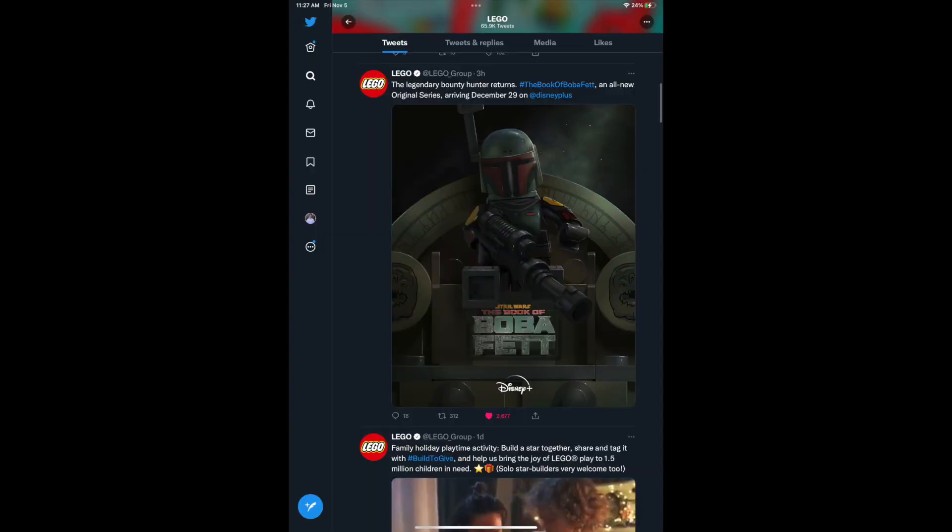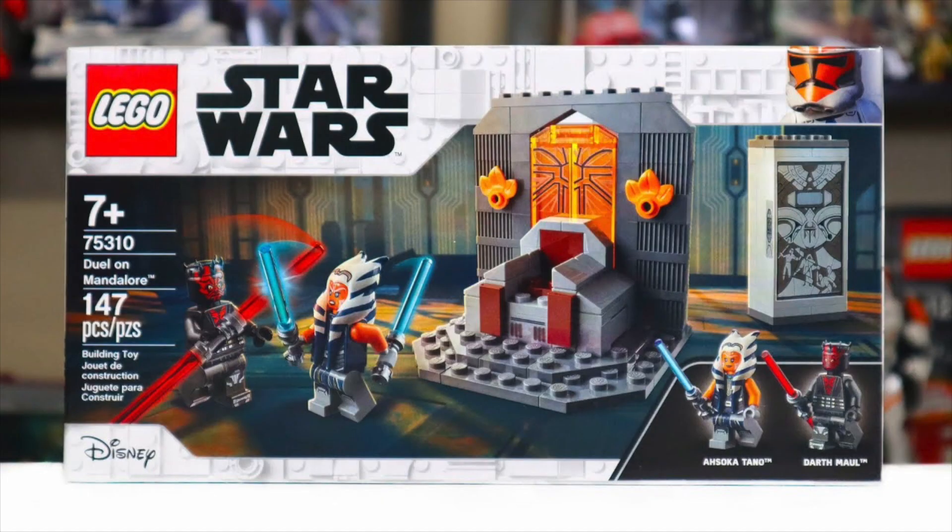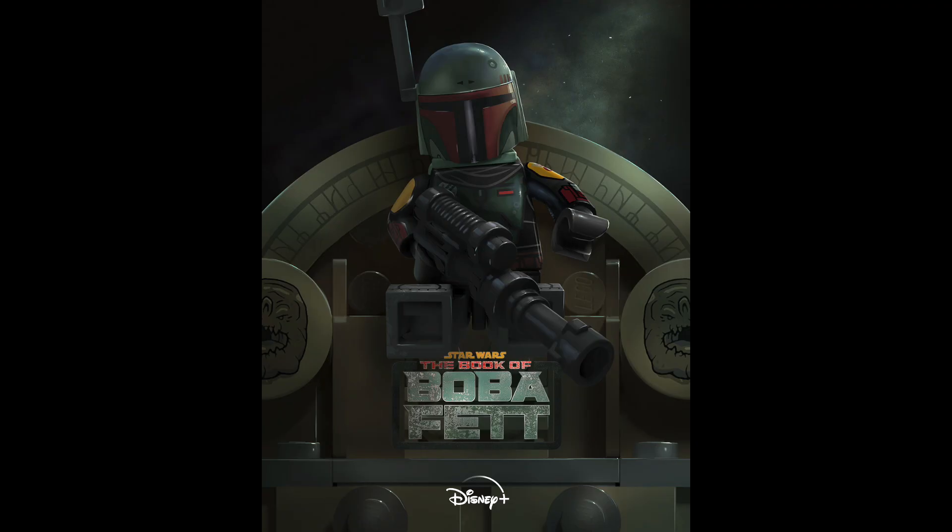This should be part of a LEGO Star Wars 2022 set because they don't typically release stuff like this on its own anymore — it's not 2002. We did have the Mandalore throne in a $20 set very recently, but this should be part of a $100 LEGO Star Wars Book of Boba Fett, Boba Fett's Palace set, with 732 pieces. I also think this one's not coming out until March, but that information is not 100% locked down.